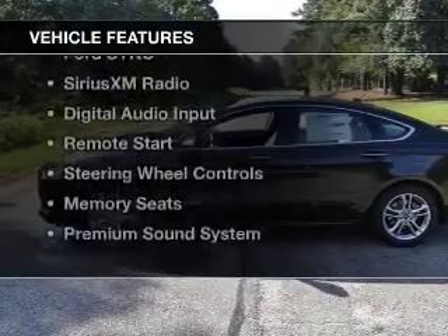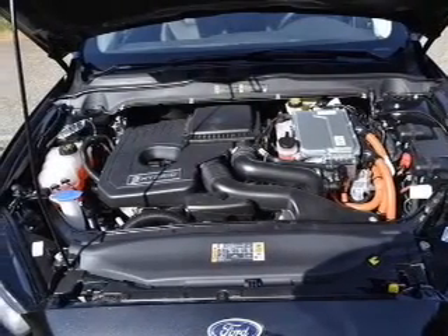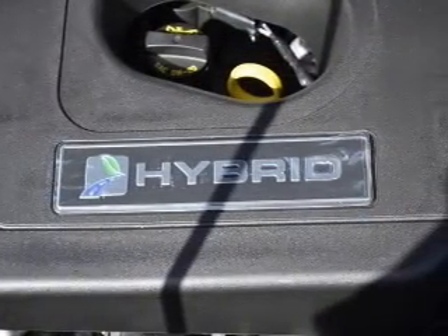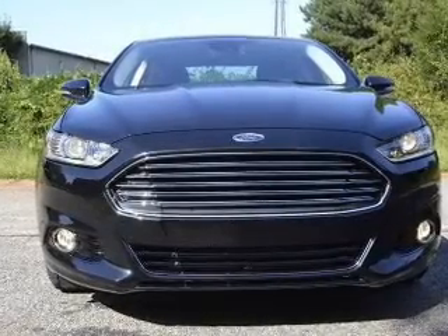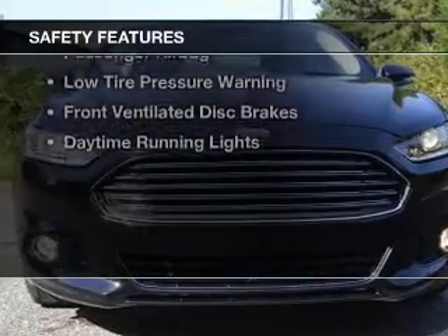The features include leather seats, heated seats, Bluetooth connectivity, Ford Sync voice activation, Sirius XM satellite radio, digital audio input, remote start, steering wheel controls, memory seats, and a premium sound system.